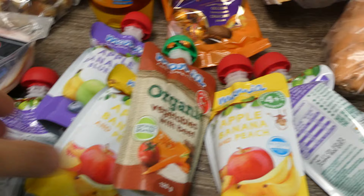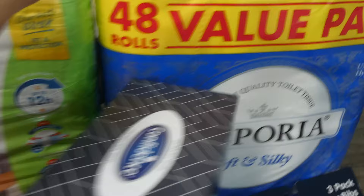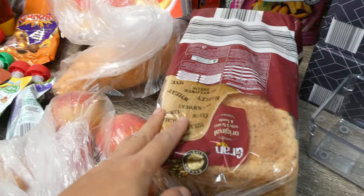Sometimes I'm gonna have to bring this one outside. Tissues, toilet paper, and this is a chicken breast, one bread for now because we still got one left.